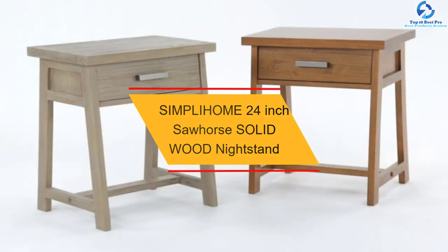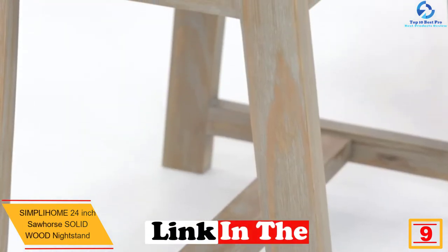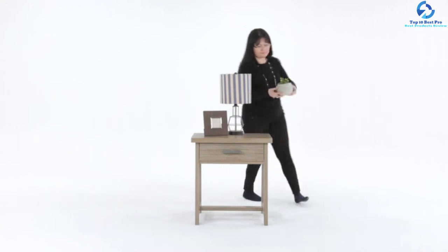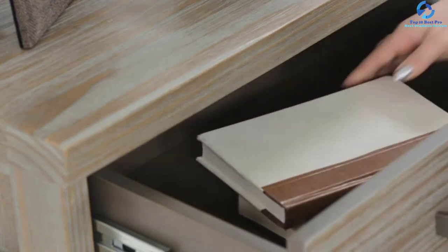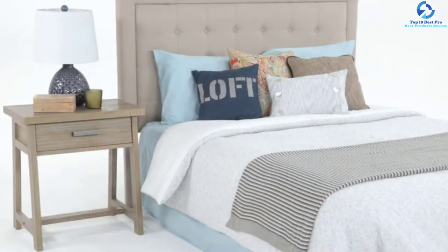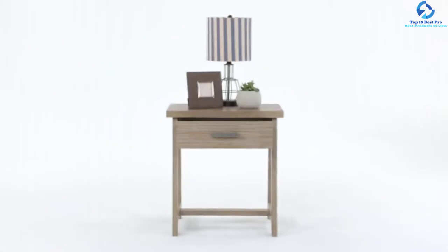Moving on at number 9, we have the SIMPLI HOME 24-inch Sawhorse Solid Wood Nightstand. This 25.98 x 24.02 x 18.5 inch nightstand from Simplihome is engineered with care and the finest high-quality solid pinewood. It is hand-finished with a medium saddle brown stain and a secured NC lacquer for highlighting and accentuating the grain and the exclusiveness of every furniture piece. This table comes with one drawer with metal glides, featuring stable sawhorse support and a thick, simple tabletop surface. It comes with retro design components and industrial styling.